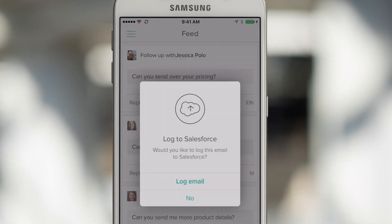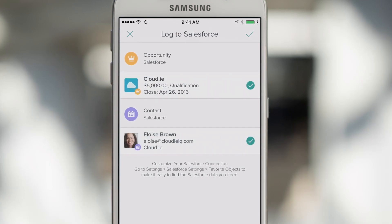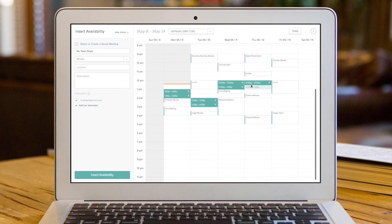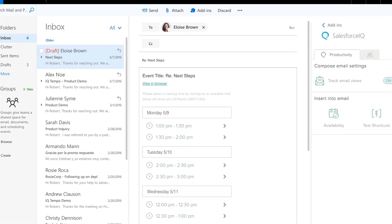And when you click send, easily log sales activities so your team always has context to help on a deal. Shorten your sales cycle by using dynamic scheduling to book customer meetings faster and share your availability to find a meeting time with one email.